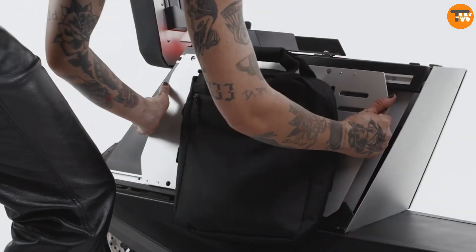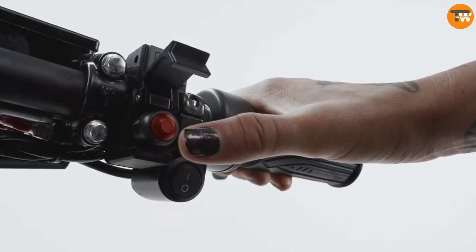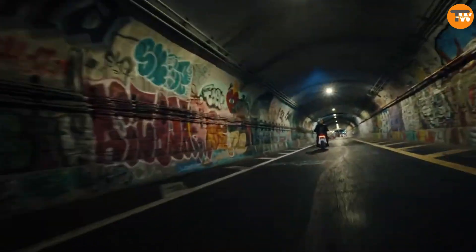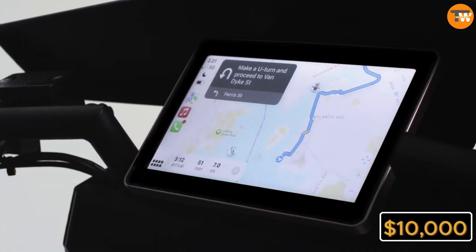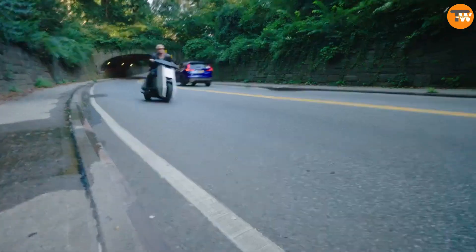Charging it is simple — just plug it into a regular socket. What's really cool is that it comes with interchangeable panels, so if you want to switch things up, you can swap out the trunk panel for one with speakers and listen to music while you cruise around. If you're interested, you can pre-order the P1 for $10,000. It's an innovative scooter from Units SkyString Technologies.